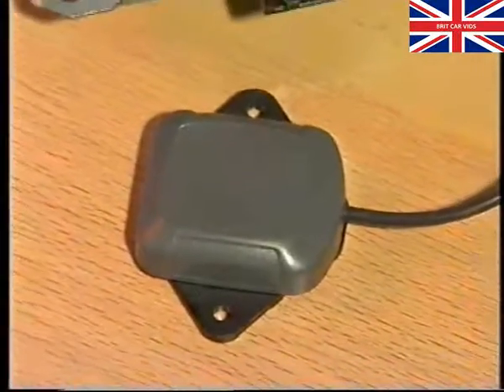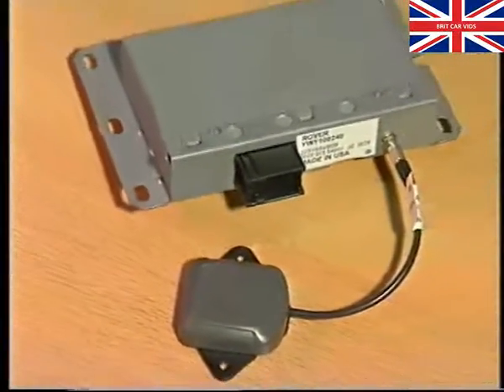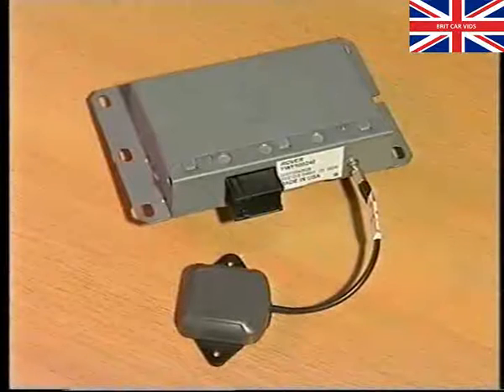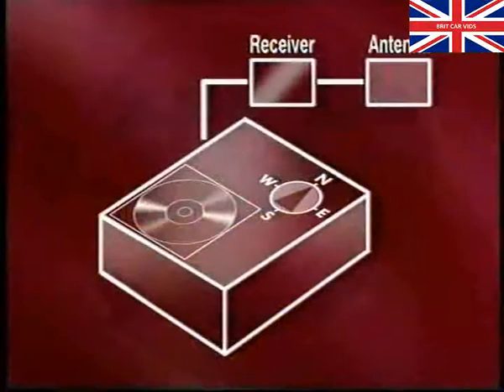Signals from the satellites are picked up via the GPS antenna and receiver. Because the antenna needs to receive signals free from interference, it's located away from the engine under the trim, on top of the rear parcel shelf. The receiver in turn relays the signal from the antenna to the computer and is also inside the boot.